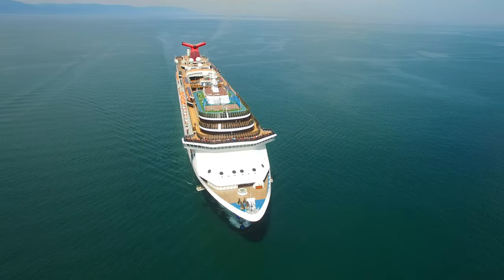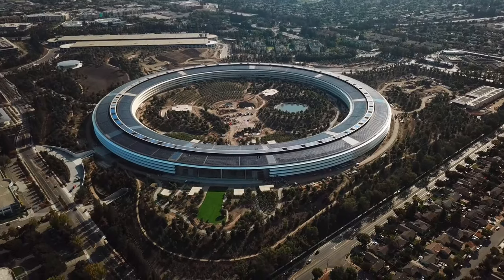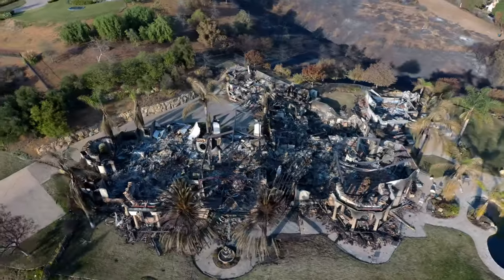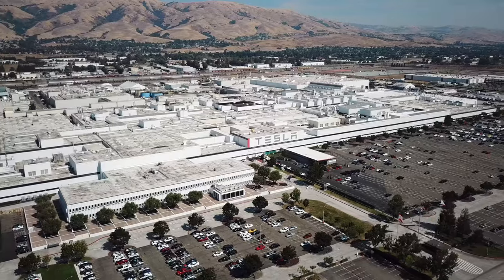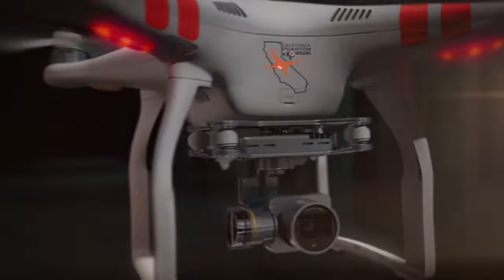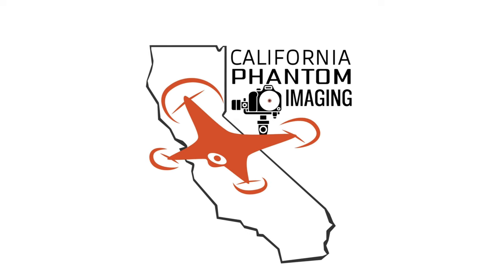DJI gave us one of the biggest firmwares of all time. Let's talk about it. What is up guys, California Phantom here to talk about the exciting new firmware update from DJI.